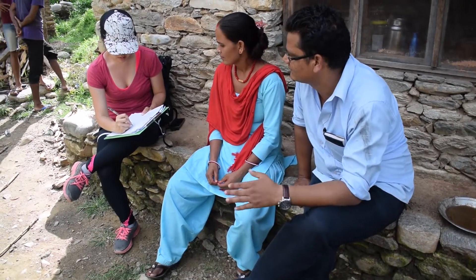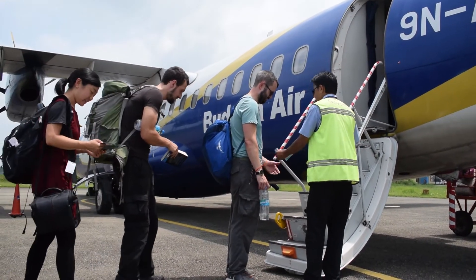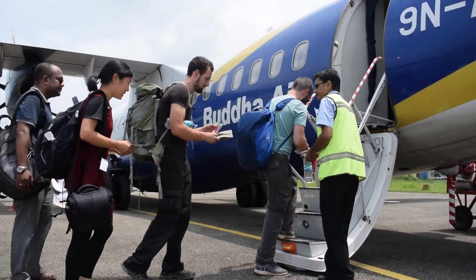Every feature has been designed with users to meet their needs. Testing across three continents and six countries has shown that frontline workers can learn how to use Simprints with less than 30 minutes of training.